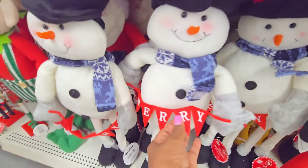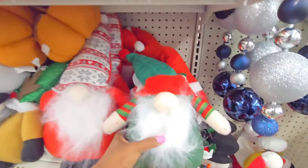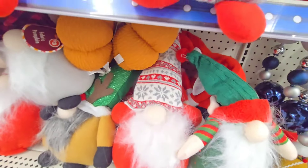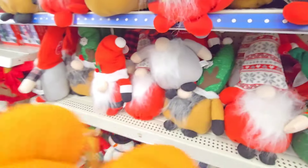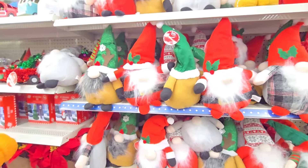He says Merry in the front. We have some gnomes right here — these are cute, different characters dressed differently. There might be some pumpkins back here still. This whole area right here is gnomes, you guys. These are all $3.